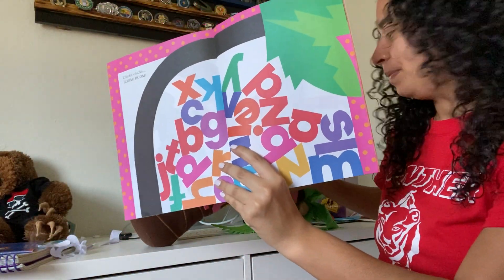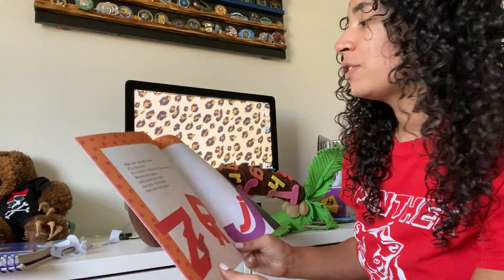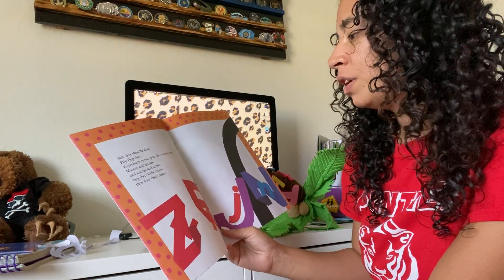The tree got too heavy. Skit, scat, scootle-do, flip, flop, flee. Everybody running to the coconut tree.